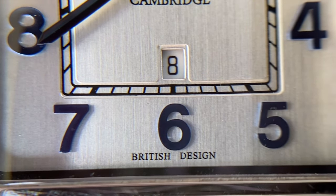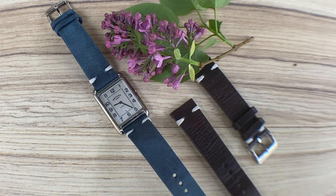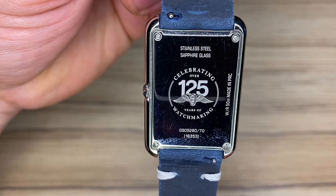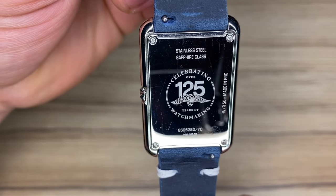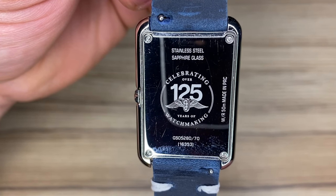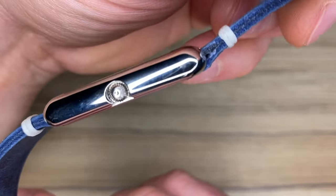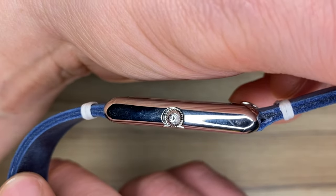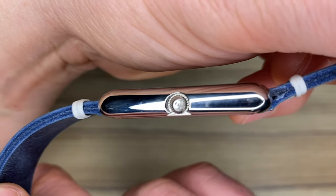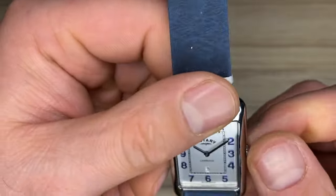Especially when considering there's no intermediary position of the crown for quick date set, one would be better off just ignoring what happens south of the painted Cambridge text. The all-polished case back is a print and scratch magnet, so you won't be eager to look at the engraving proudly announcing for the past three years that this is a heritage brand with more than 125 years of history. One important and unexpected piece of information on the case back is that this watch has a 5-atmosphere resistance rating despite the push-pull crown.